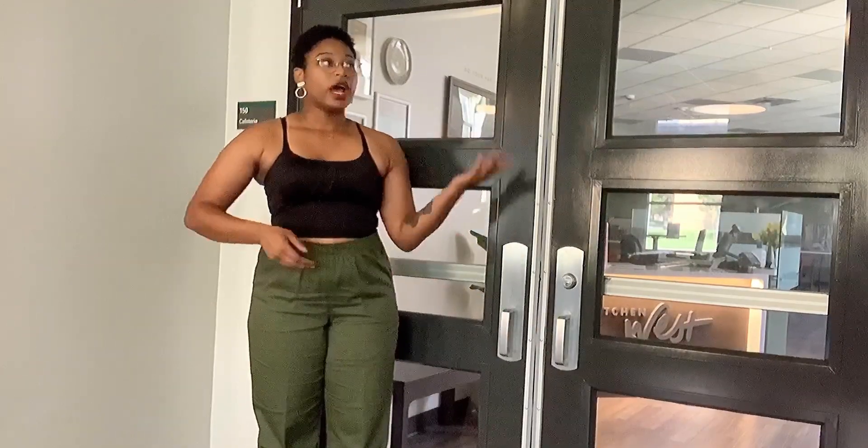Right behind me is Kitchen West, and this is going to be a dining hall that's inside of your residence hall. I always like to point that out because I think it's very convenient for students to be able to eat in a dining hall exactly where they live, so you don't have to leave your residence if you want to go get food. Kitchen West has actually been newly renovated, so now it is allergen-free. For those of our students who have more specific needs when it comes to food, UNT will do its best to accommodate all types of students' diets.